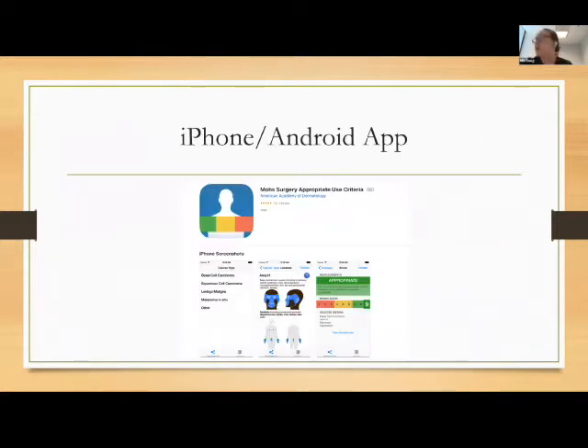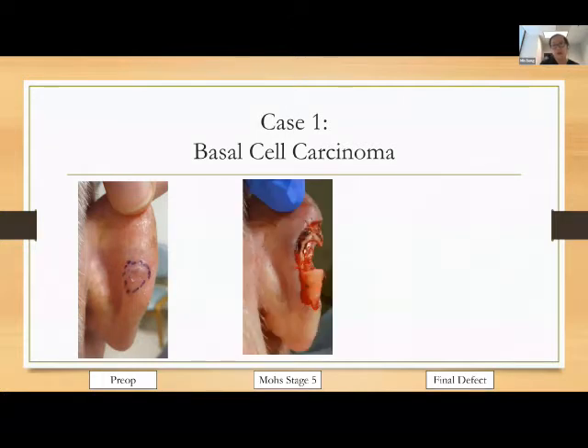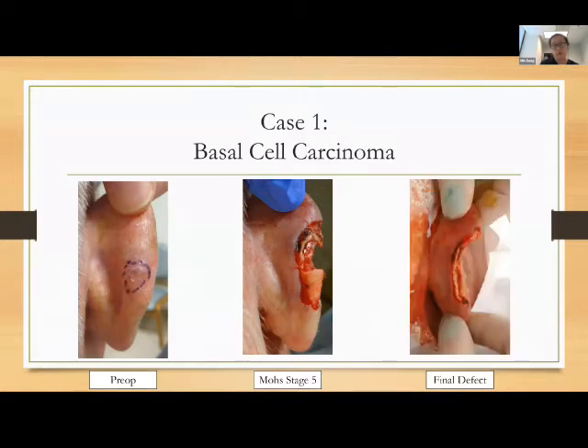Here's an example of a nodular and superficial basal cell cancer on the back of the ear — it looks very well demarcated. But this same patient required five stages of Mohs and was still positive, resulting in a large final defect. This highlights that basal cells, especially on the ears, can look well-circumscribed and small but are deceptive. There's really not a lot of skin before you're on cartilage, and the superficial component can have significant subclinical spread beyond what you can see.